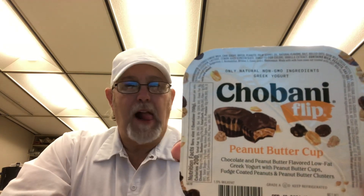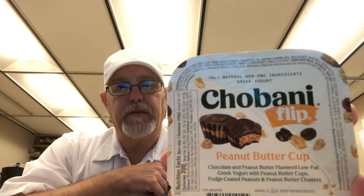Hello, I'm Jerry Ford. I'm going to review a yogurt. This is called Chobani — Chobani Flip.